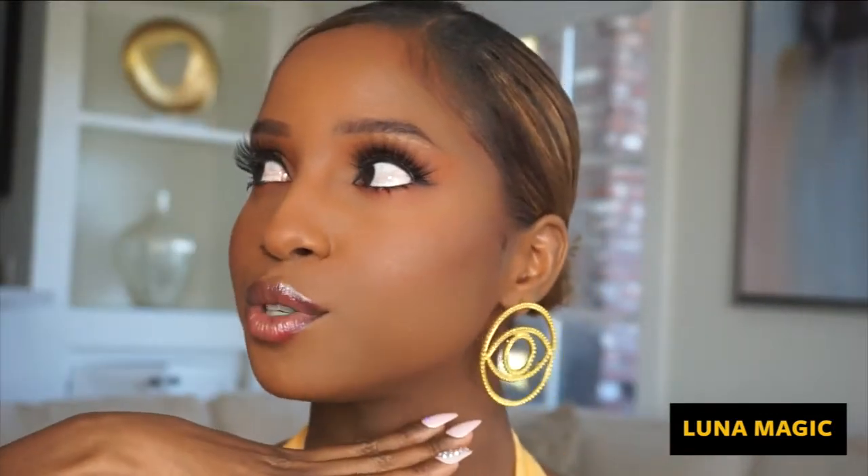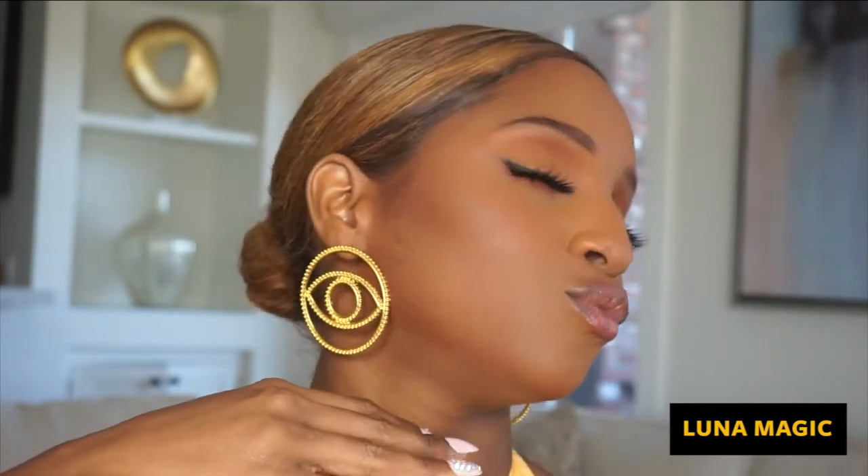Okay, finito! We have finished applying our lashes — let's zoom in to see the effect. Is my camera straight? I'm so confused. This is the final look!